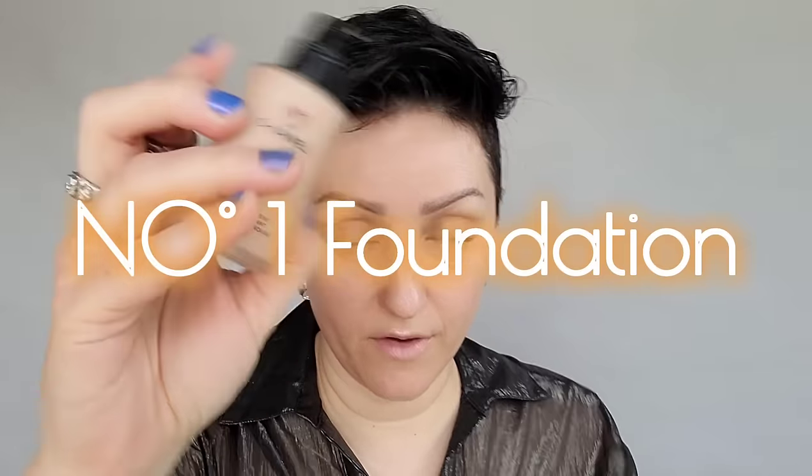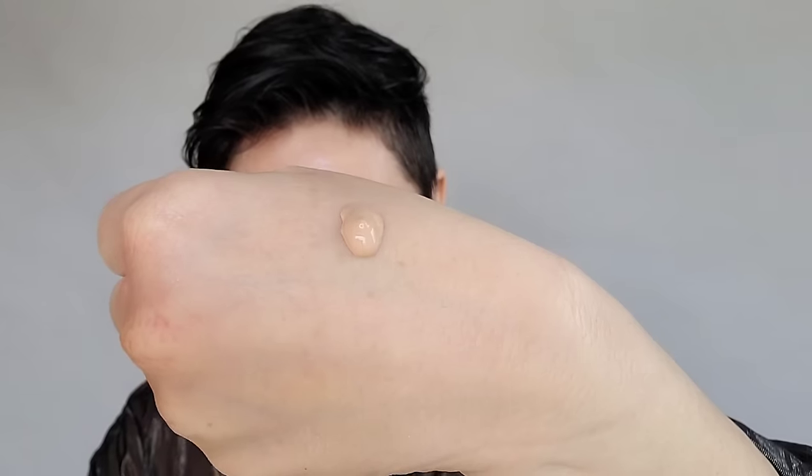I'm going to use my Chanel No. 1 foundation. I have my damp sponge and I'm going to tap this in, then just press it in sections all over. Now see how you can still see that shift of that purple, pink, and blue from the illuminator? That's what I want. Here we have an illuminated, hydrated glow on this side, and on this side we just have our Bomb Stick — and as you can see, it's not as bright because it doesn't have the illuminating powder underneath.